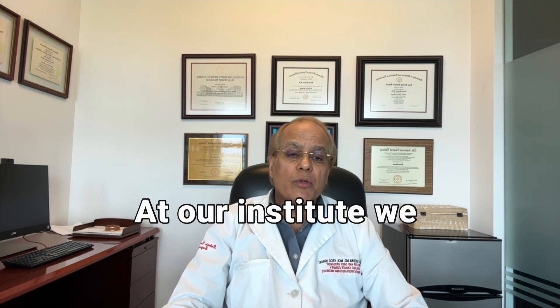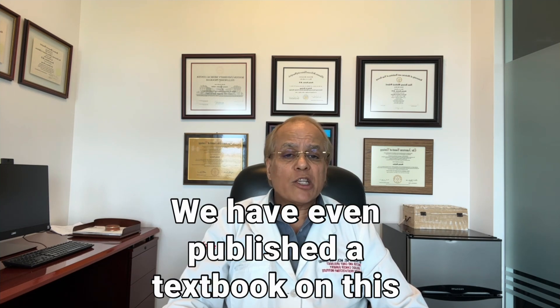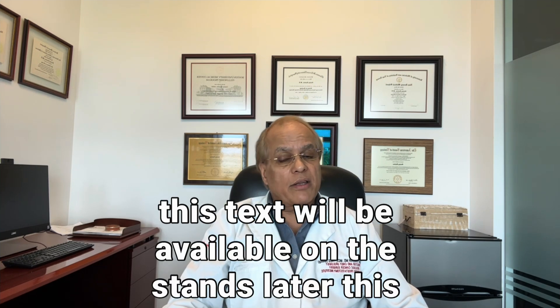Improved functional outcomes come from increased surgical expertise and how meticulous your surgeon is in preserving the delicate nerves responsible for erectile function and the sphincteric mechanism for urinary control. At our institute, we have pioneered several techniques to improve urinary incontinence and erectile function after RALP. We have even published a textbook on this subject matter in 2016, and the most recent edition will be available later this year.